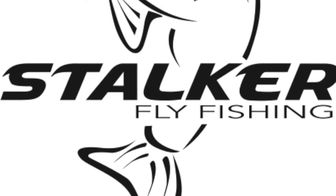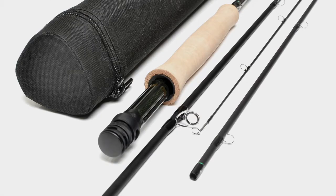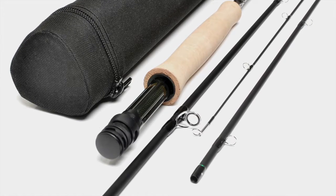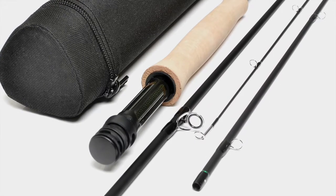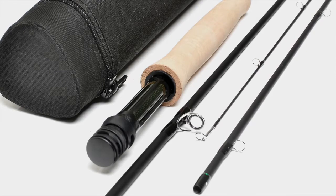I wanted the best quality range of fly rods available. I wanted crispness to instantly pick up a line from the water. I wanted power to turn a strong fish from a snag. I wanted feel you could cast with your eyes closed.